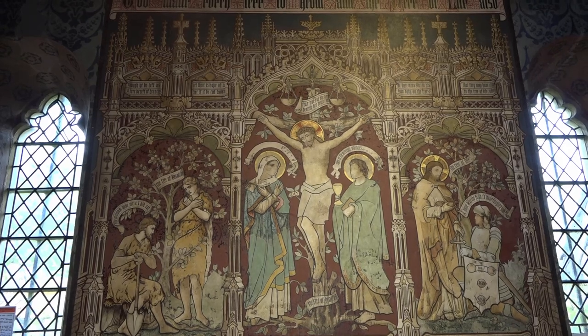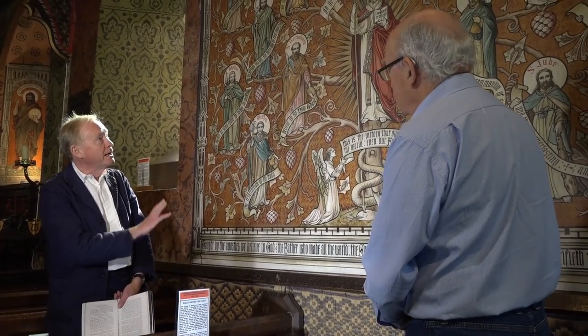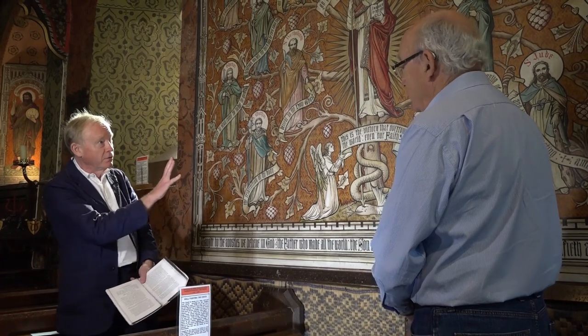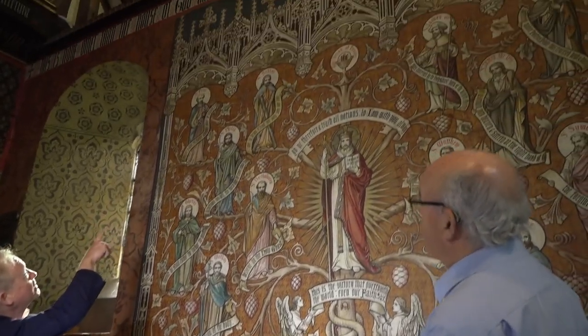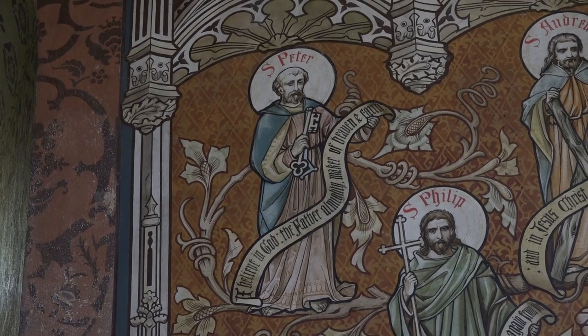This is one of three large wall paintings that Geldart introduced into the church in 1885. It's a way of depicting the Apostles' Creed, which was quite common in the Middle Ages. He writes about it in his little book on the church, saying that the story goes that the Apostles wrote it, each giving one piece, beginning with St. Peter. And there's St. Peter up at the top left with the opening words: 'I believe in God, the Father Almighty, maker of heaven and earth.'